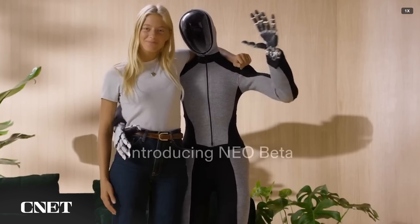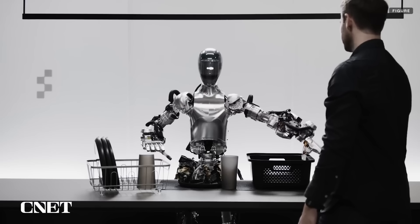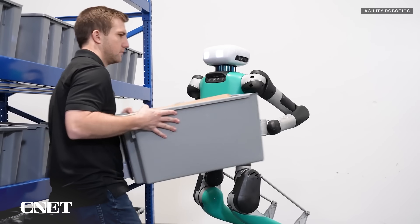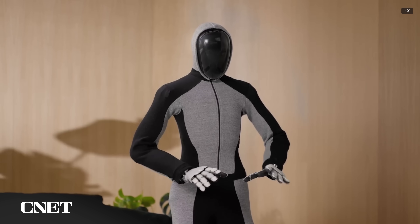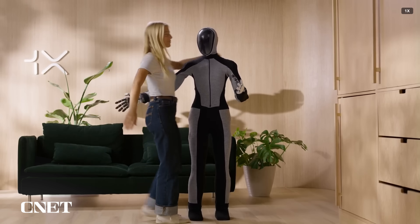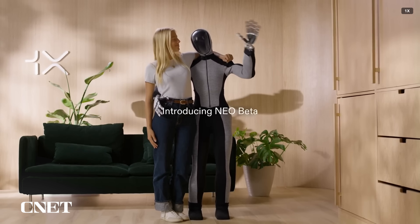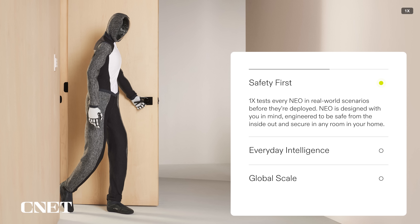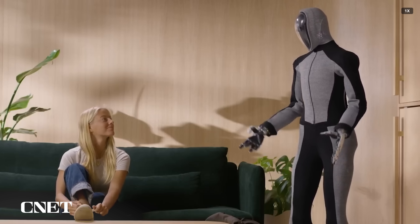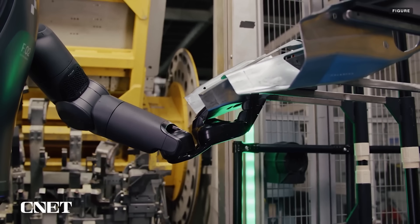One X's decision to show NEO with its arm around a person indicates how One X may be hoping to differentiate itself from the competition. Most other robotics companies show interaction with humans primarily to test resilience or to show how humans and robots can work together. One X seems to be selling a kind of close and casual encounter that we haven't seen a lot of in the humanoid robotic space. This is likely due to the fact that One X is pitching NEO as something that could someday be used to help around the house — something designed for the home will naturally require a deeper level of trust than something designed for a factory or warehouse setting, since the robot will know where you live and see where you sleep.